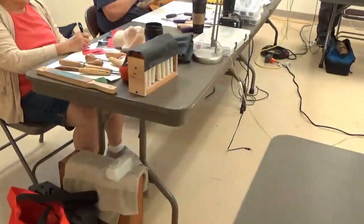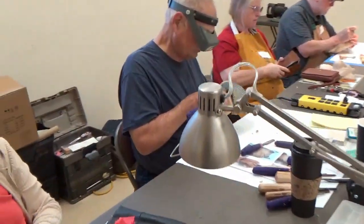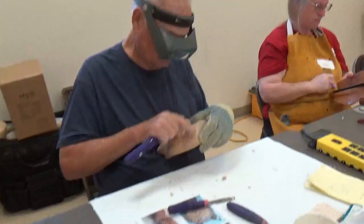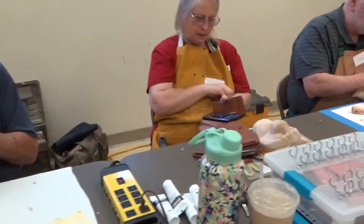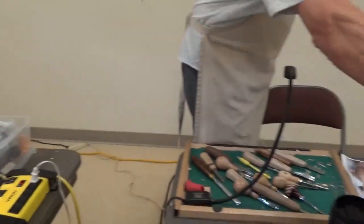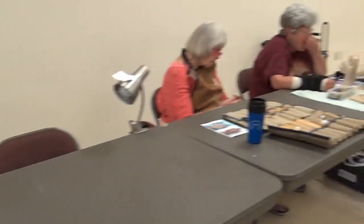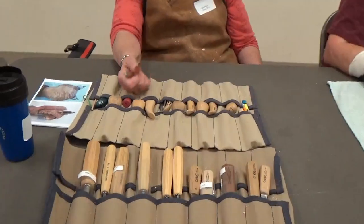We get over to the side of the table where no one wants to show their face on camera. Here's my friend Larry carving. All these folks are just having way too much fun with their carving. And of course everybody's got to show their tool roll, because we all compare how many tools we have — everybody wants to know who has the most tools.